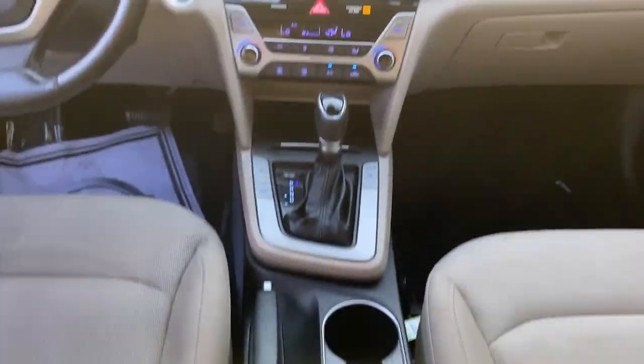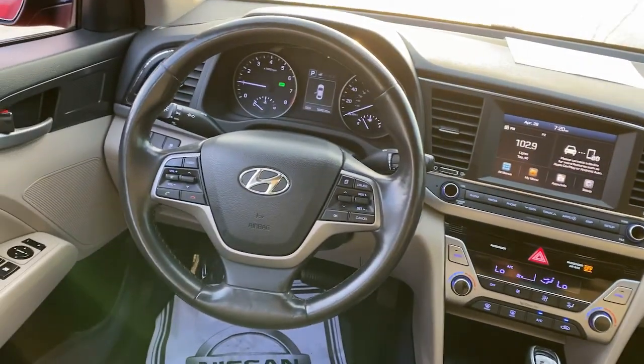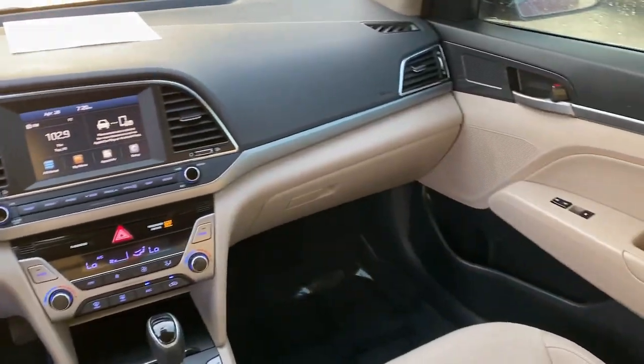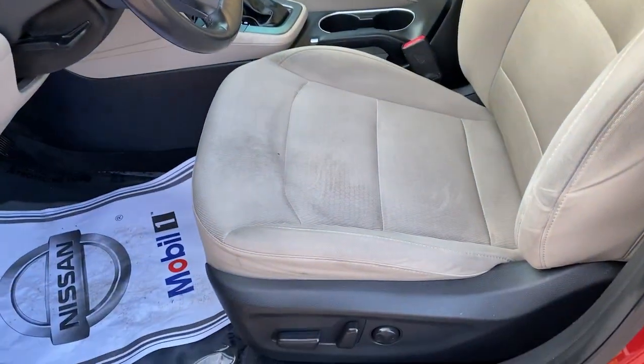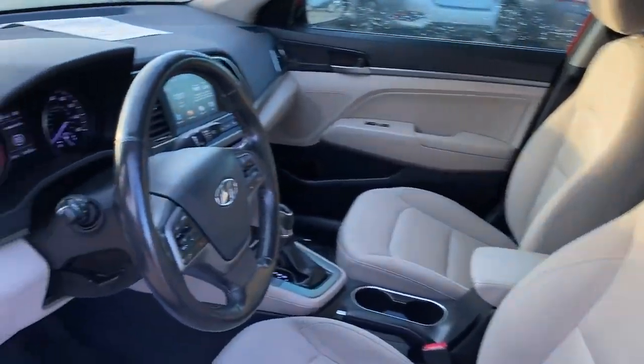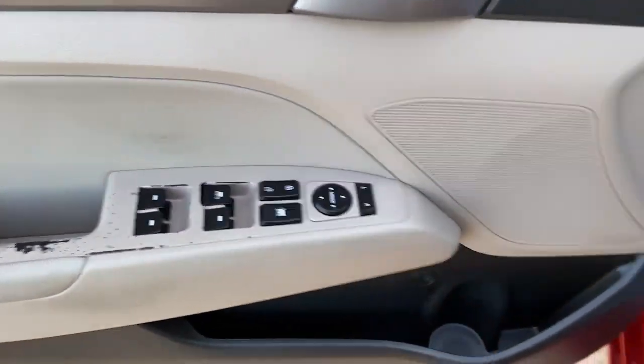The following are some of this vehicle's highlighted options: Apple CarPlay and/or Android Auto, sun/moonroof, keyless entry, backup camera, heated mirrors, satellite radio, Bluetooth, aluminum wheels, and heated front seats.